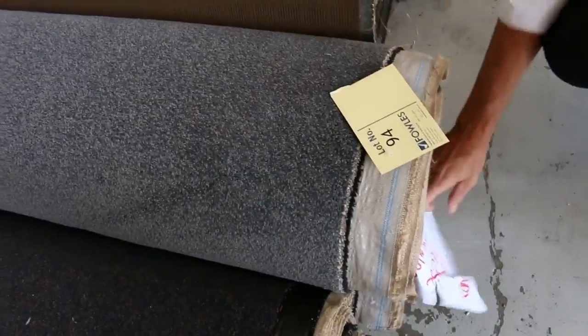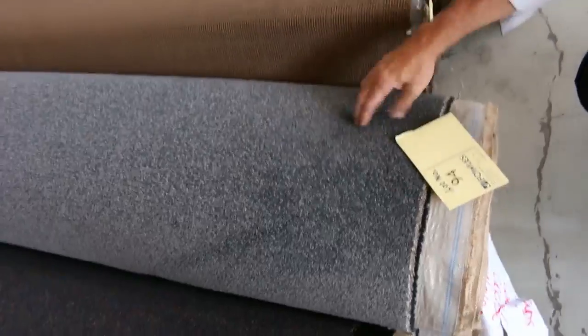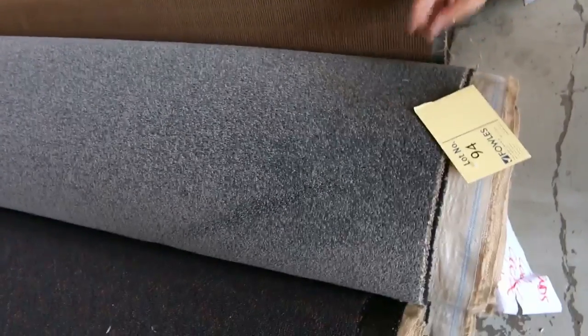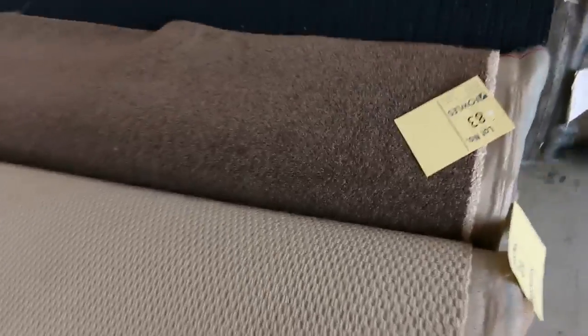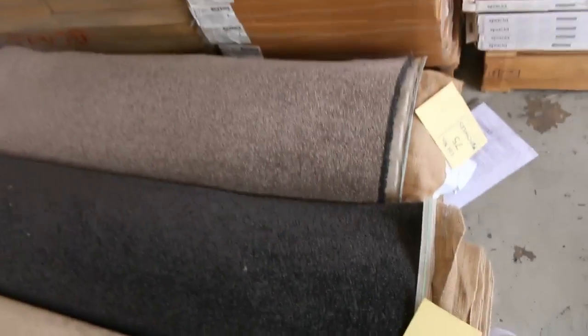We've got some really nice mid-sized rolls here. Lot number 94 looks like a 10.2-meter roll — it's a grey twist. That'll probably sell for around $25 to $30 a meter, and it would normally retail at around $80 a meter on the open market. Plenty of loops will also clear from around $20 to $25. The charcoal, lot number 76, is a nice one — grey color. We'll sell them for whatever we get; they start from $20 a meter and go up from there.